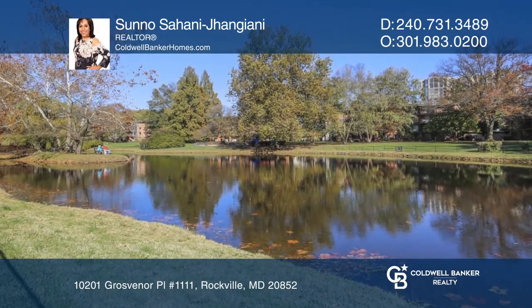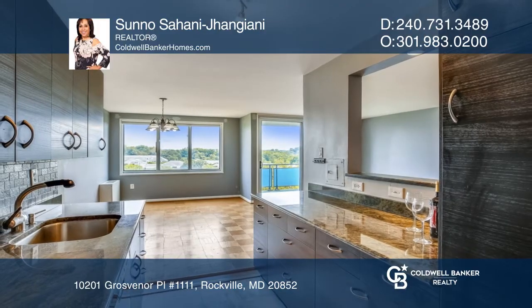Fall in love by contacting Suno Sahani Janjiani to schedule a tour.